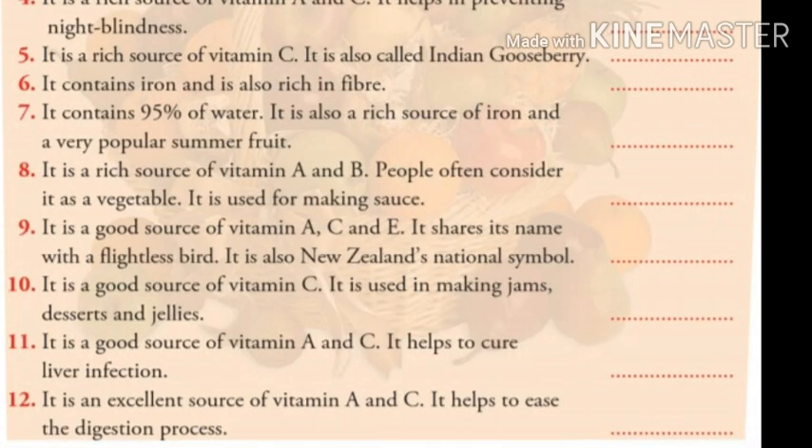Number twelve: it is an excellent source of vitamin A and C. It helps to ease the digestion process. Children, what will be the answer? The answer will be papaya.